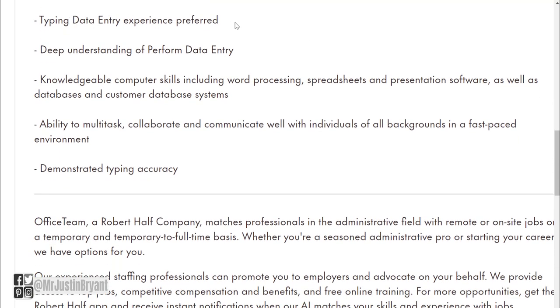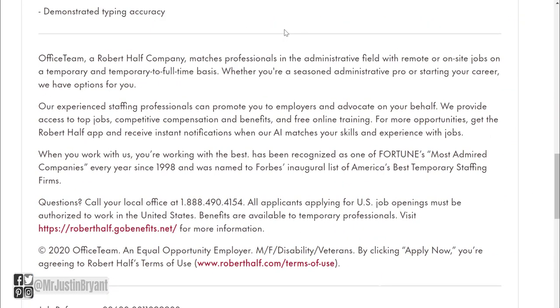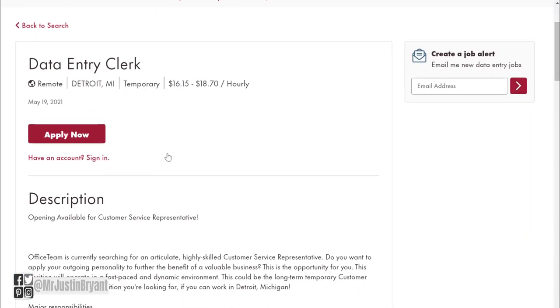Typing and data entry experience is preferred but not necessarily required, along with good typing accuracy. You can test for free at typingtest.com — just click the orange button in the middle to test your words per minute typing speed and accuracy. Here's another listing paying up to $18.70 per hour.